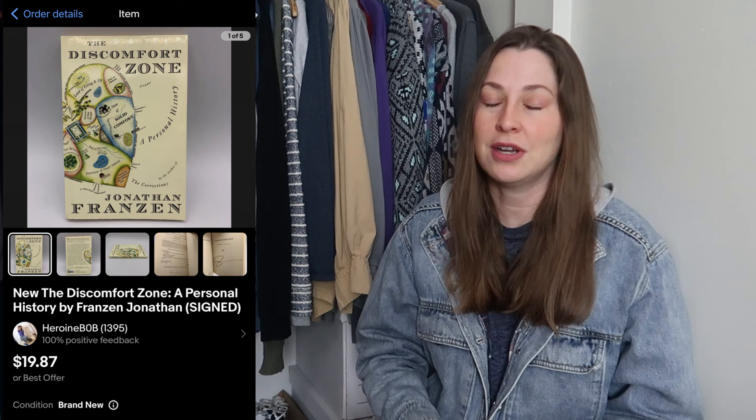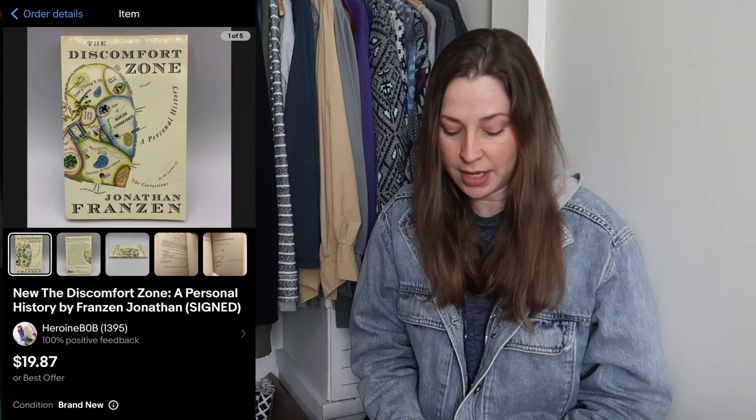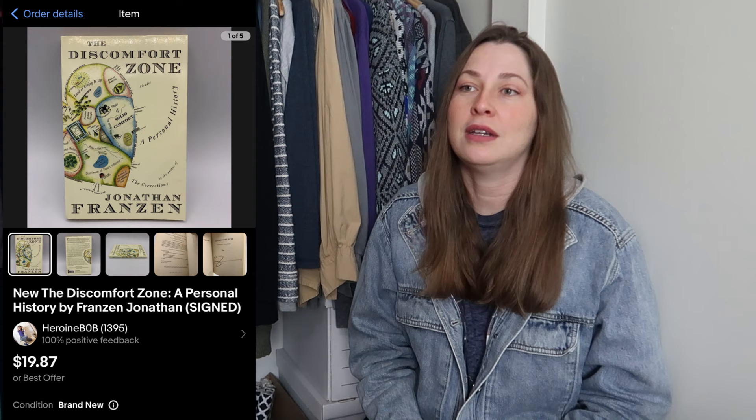This is from the big book buyout I did where I purchased over 200 brand new books. When I went to list this one and took a picture of the edition page, I found out the author had actually signed it on the title page. So I was able to list it a little bit higher. This went to an international buyer, which surprised me, and it sold relatively quickly — for $19.87. I paid $3.82 to ship it and made $15 relatively quickly off that book.